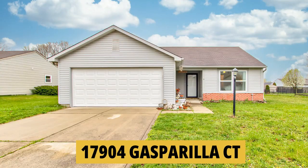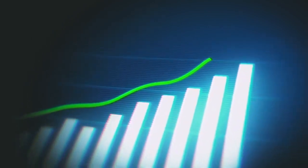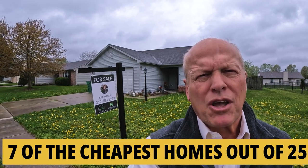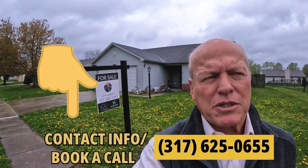Let's take a walk through one that's currently for sale. These don't last long at this price, so take a look. This one's at 17904 Gasparilla Court. I'm in Westfield, Indiana, a growing community where prices are growing just about as fast as the population. We're in Sandpiper Lakes, a subdivision built right around the year 2000, where seven of the cheapest 25 homes sold in Westfield during the last six months came from. This property is listed by Highgarden Real Estate, but I can help you with any property in the state, whether listed by myself or another broker.